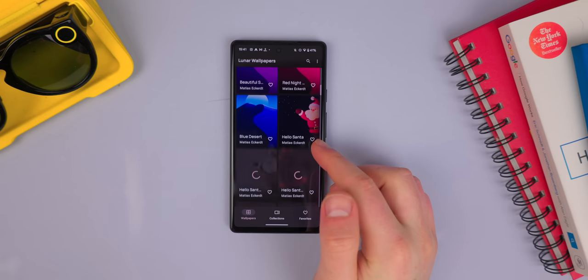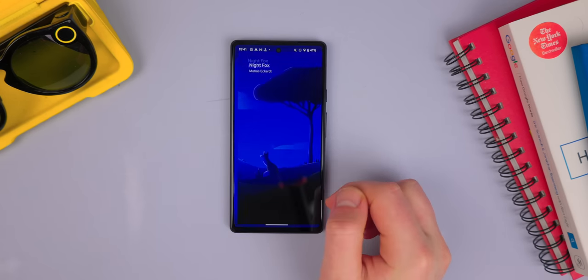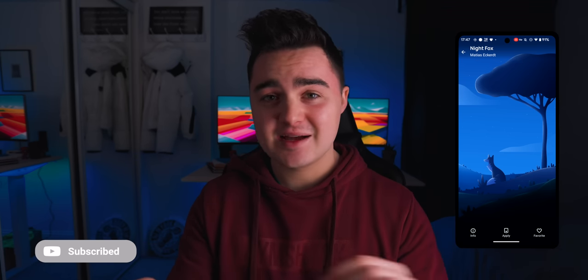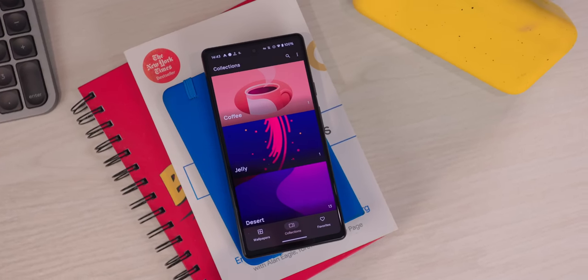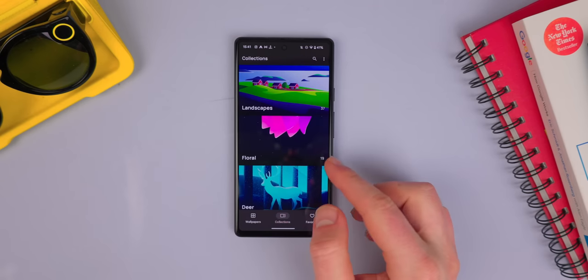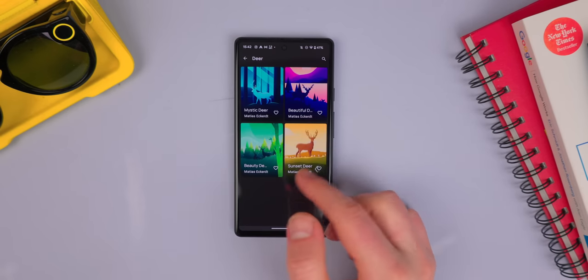In terms of the theme throughout this app, all the wallpapers are graphical — none of them are real pictures — and they're all very vibrant, consisting of landscapes, but also some animals within the landscapes. I'm a big fan of this fox one right here. I love the colors, I love how simple and clean it is. The app is also really clean to use — there's no ads, and there is a favorite section as well as a collection section, so you can specifically look for landscape pictures or ones of deers, or even this special type of fish.